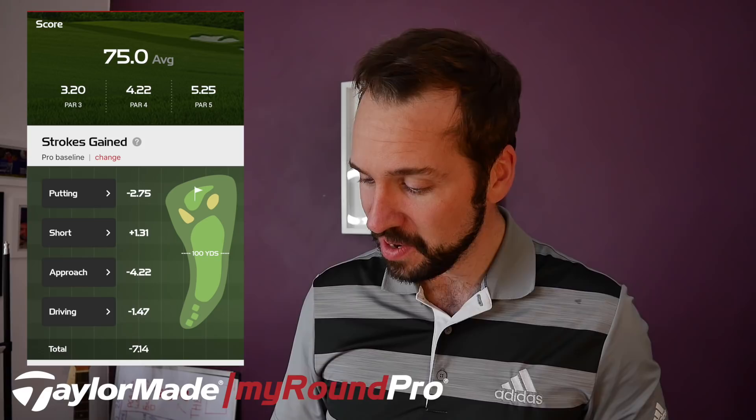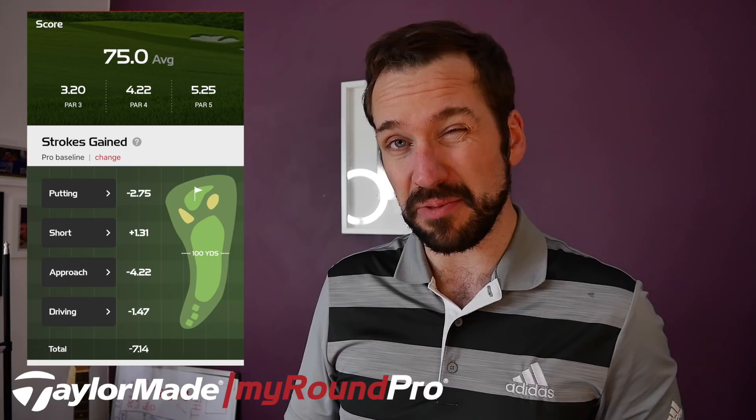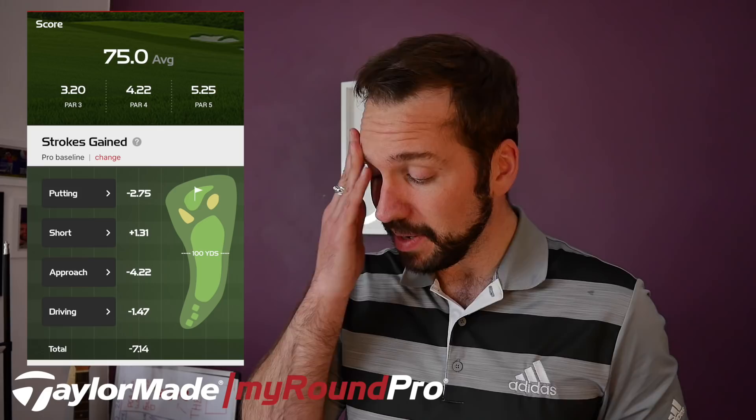I've had to start filming again — the last camera clip corrupted. I hate technology sometimes. Let me take you through the stats. Strokes gained: driving minus 1.47, approach play minus 4.22, short game approach plus 1.31 — that part of my game is still there and I'm pretty happy with that.